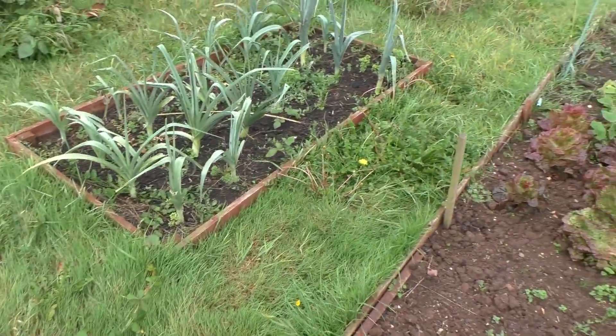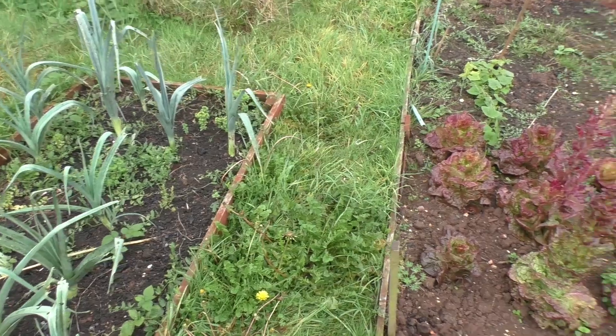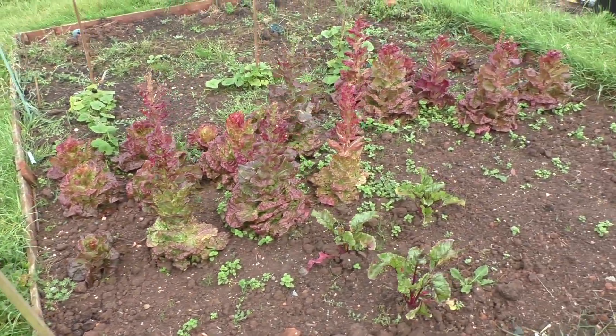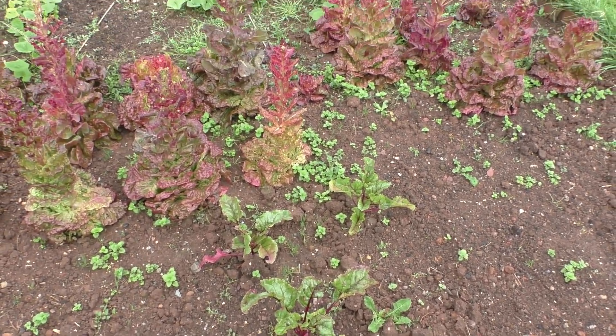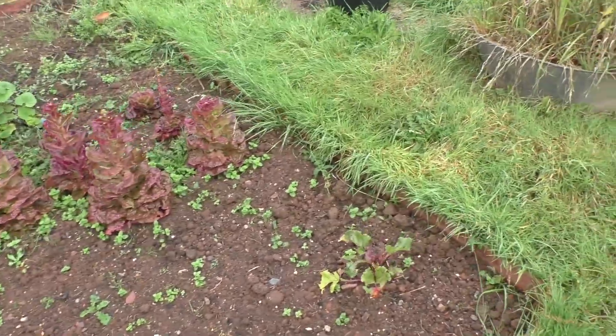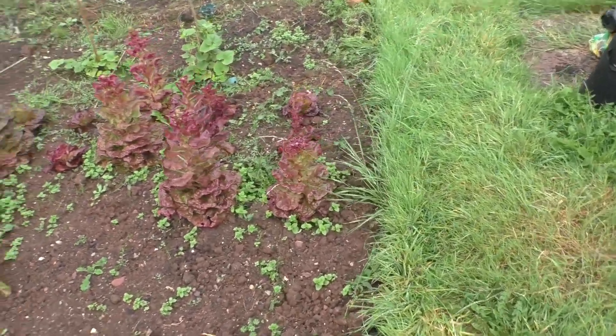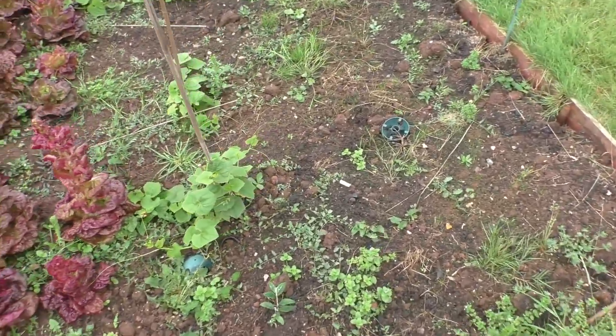Leeks are doing okay — they're all beginning to get a lot bigger and thicker. I've got more lettuce and a couple of beetroot there as well. I'm not quite sure what I'm going to do with this bed — whether I'm going to shut it down for over winter or actually do something with it.